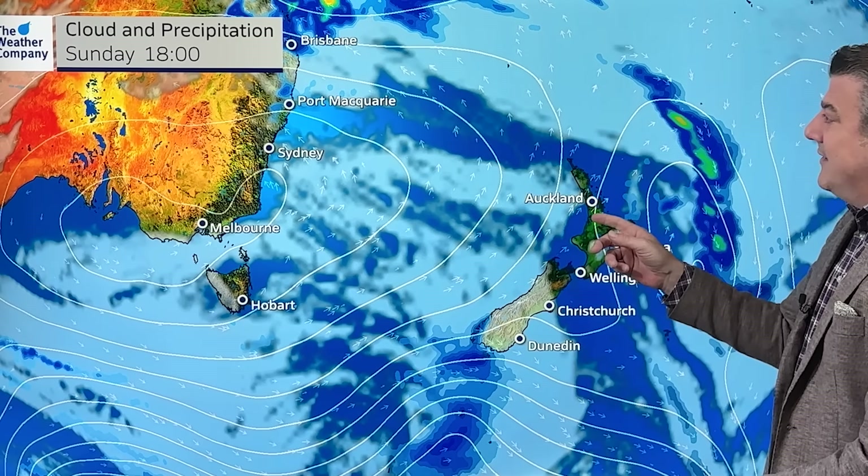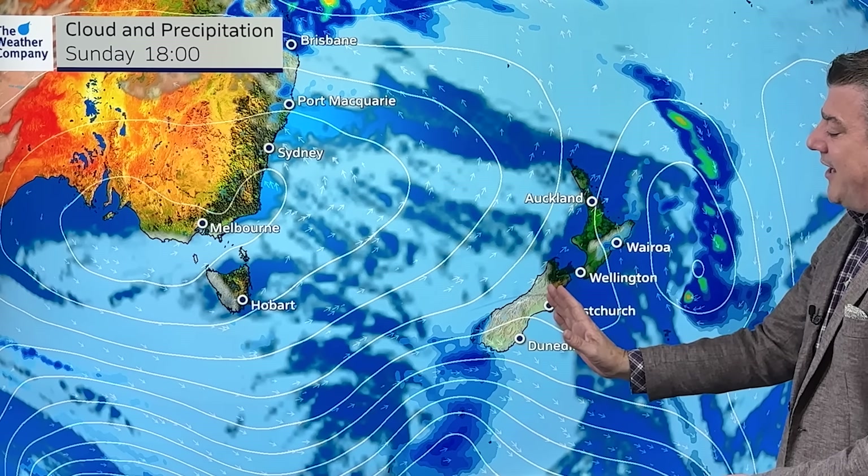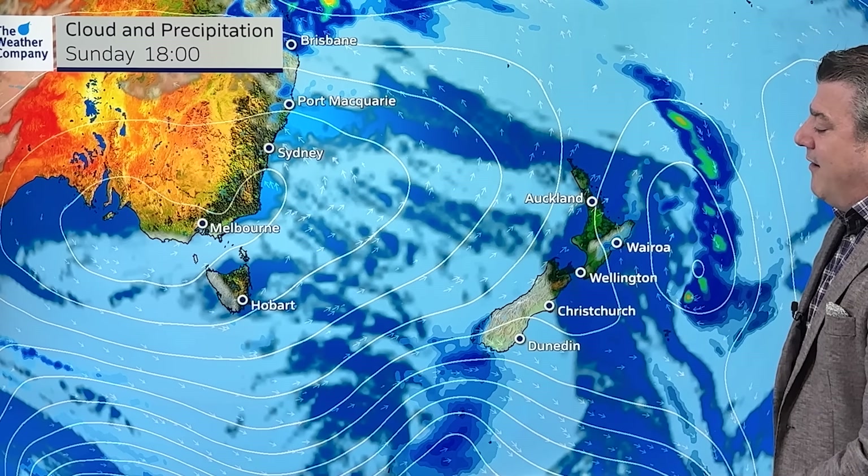If you're going to the Taupo Supercars, Sunday looks fantastic for the big race. The South Island gets a bit cloudier on Sunday, with some rain clouds further to the south.